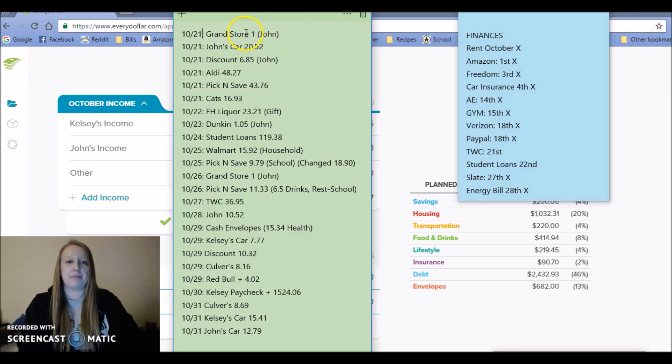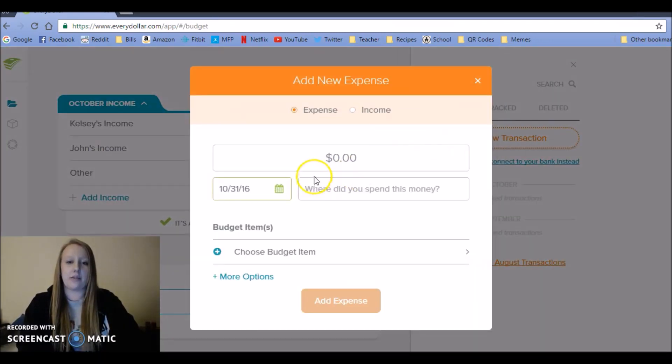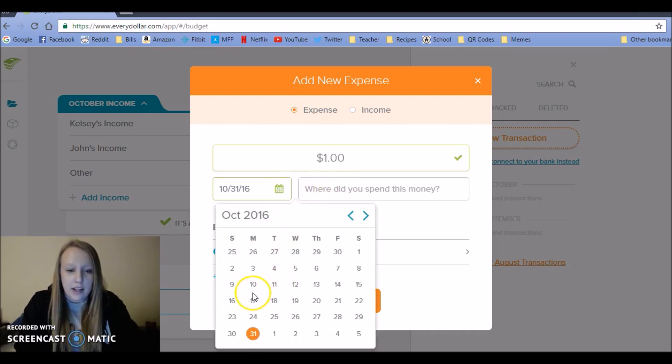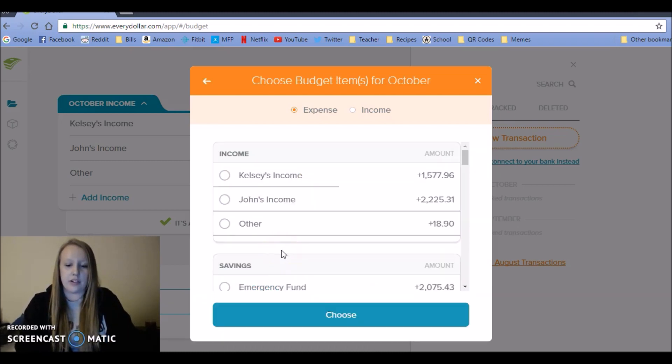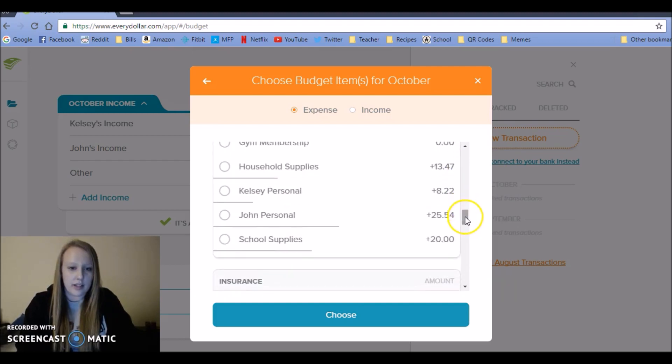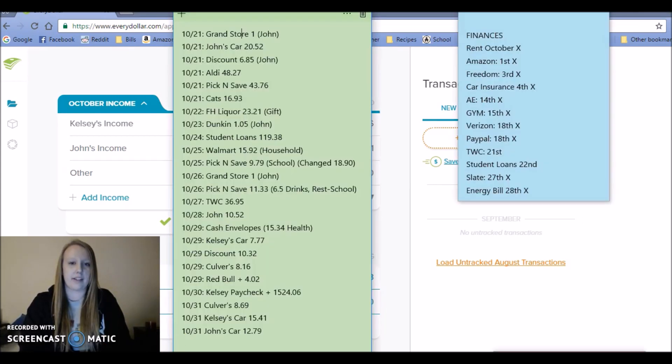Let's start from the top. First off, my husband spent a dollar out of work to get something — a drink or something — and that was on the 21st. I'm going to go down to John's personal money and I'll put 'Grand,' that's where he got it, at work.